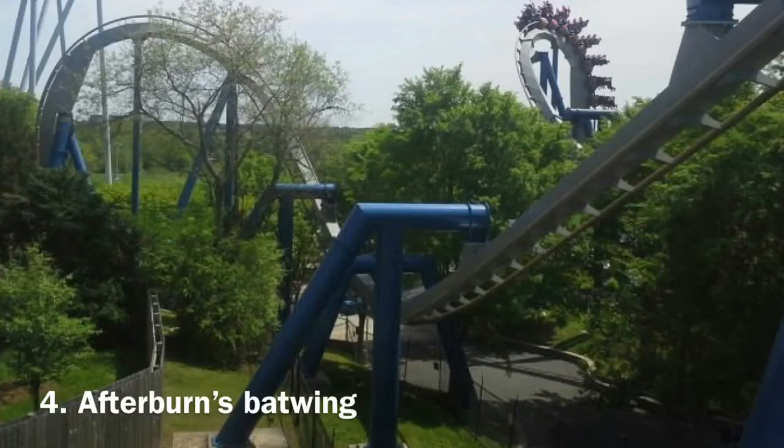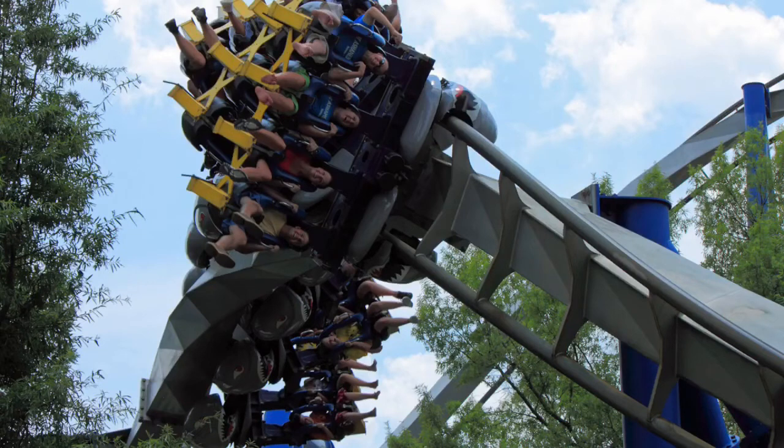Coming in at number 4 is my favorite inversion of all time, which I thought was a little better than the Mantis pretzel loop — this is Afterburn's batwing. Holy crap, this is an insane inversion and easily the most intense part of this ride, and Afterburn is already intense. You literally dive straight up and when you're going under, your legs go completely numb. The whole maneuver is intense, and the fact that you're forced under itself with your legs going numb is the craziest feeling ever.